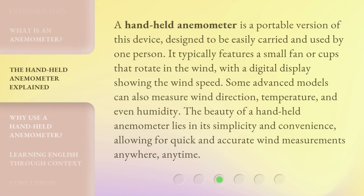A handheld anemometer is a portable version of this device, designed to be easily carried and used by one person. It typically features a small fan or cups that rotate in the wind, with a digital display showing the wind speed. Some advanced models can also measure wind direction, temperature, and even humidity. The beauty of a handheld anemometer lies in its simplicity and convenience, allowing for quick and accurate wind measurements anywhere, anytime.